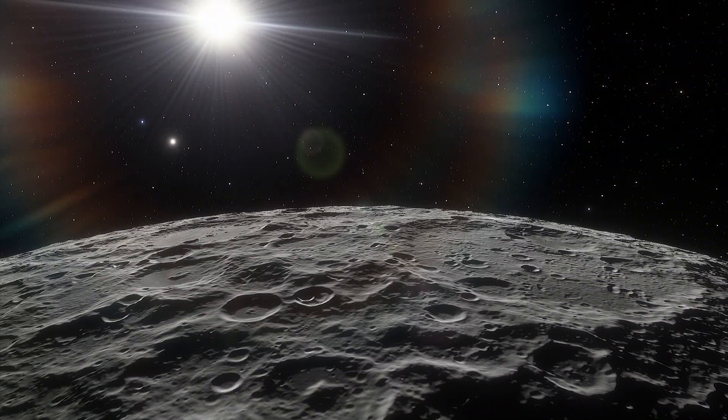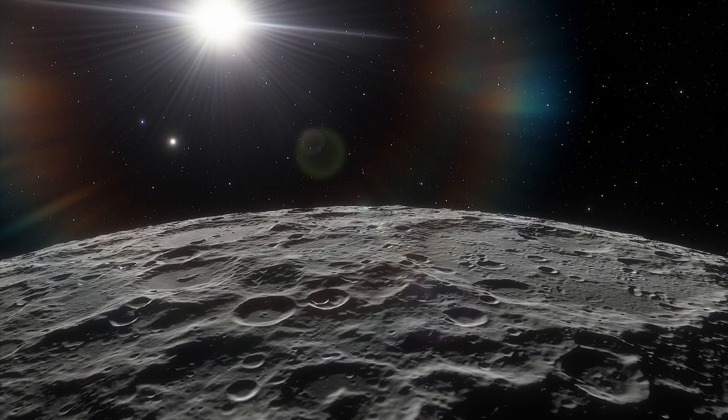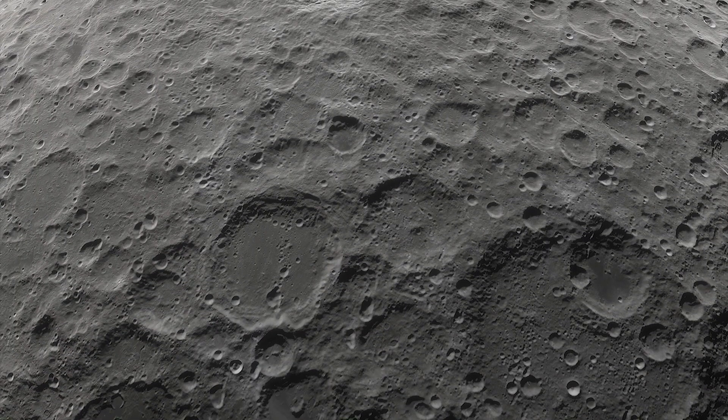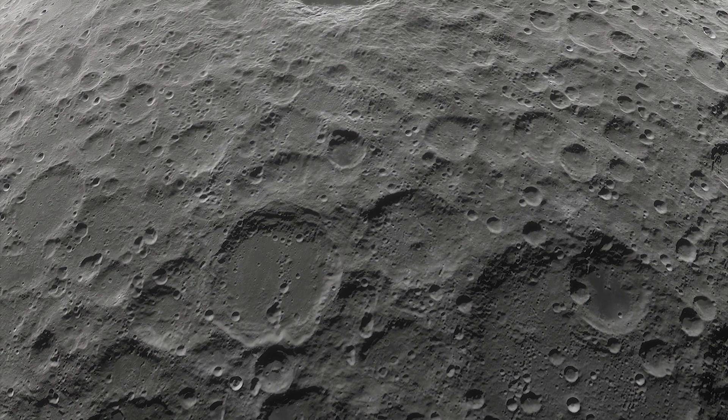Today, the lunar atmosphere is not technically an atmosphere because it's extremely thin. Instead, it's considered an exosphere, with molecules that remain on the moon due to gravity but are too sparse to behave like a gas.